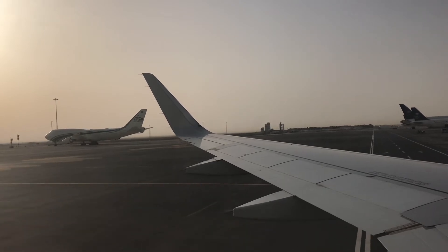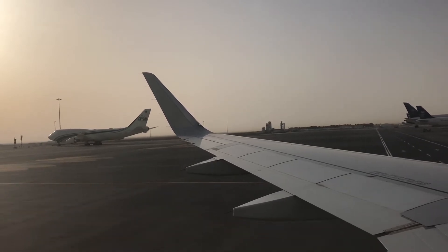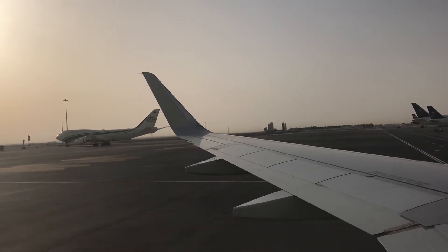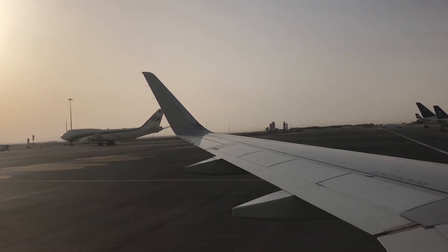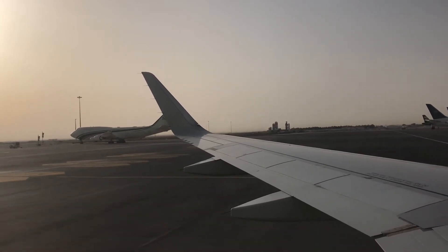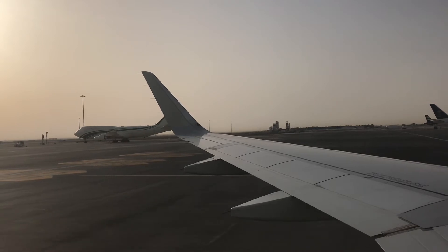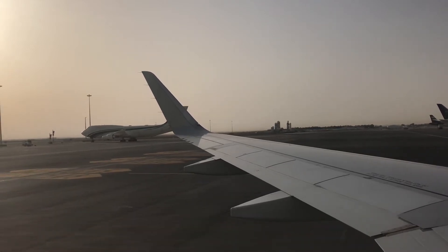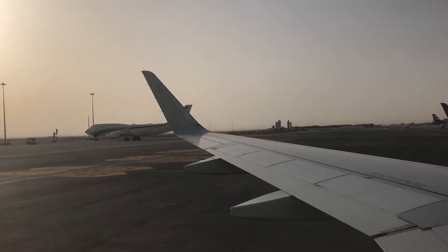The life vest is located under or to the side of your seat. When instructed, slip the life vest over your head, pass the straps around your waist, and adjust it at the front. At the exit, inflate the life vest by pulling the tabs down or blowing into the tubes at the top. Then follow the flight attendant's instructions.